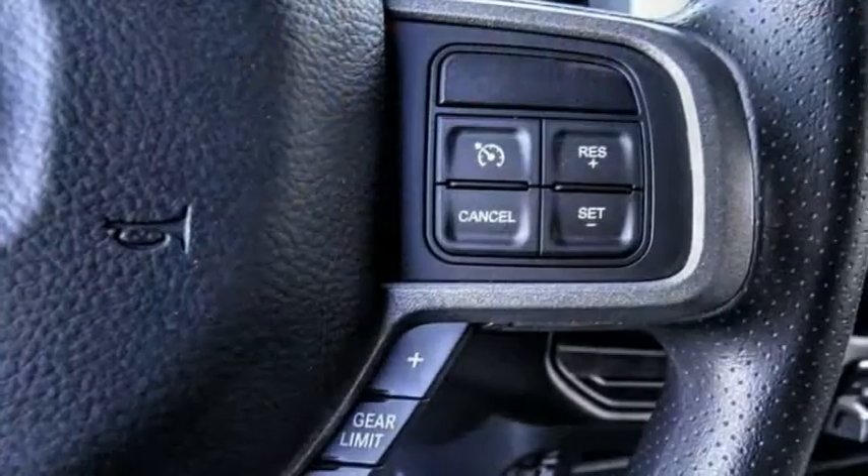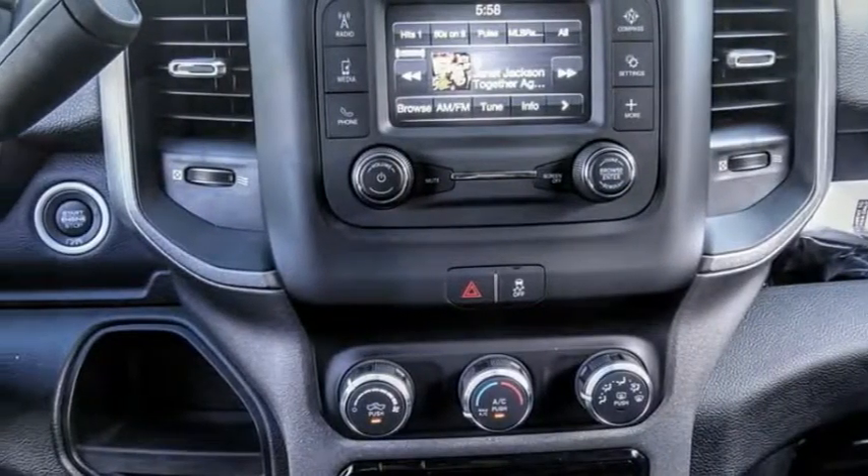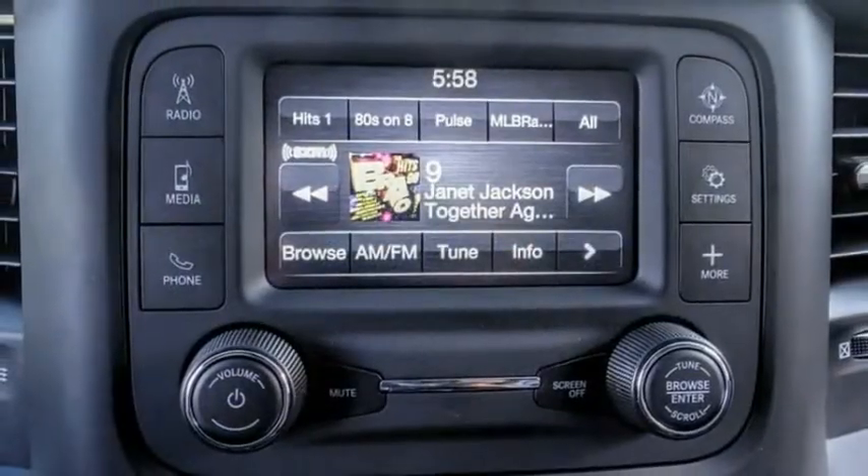The interior provides plenty of functional and technology features and an ample amount of storage. This vehicle has less than 100 miles. Here are some of this vehicle's great options.